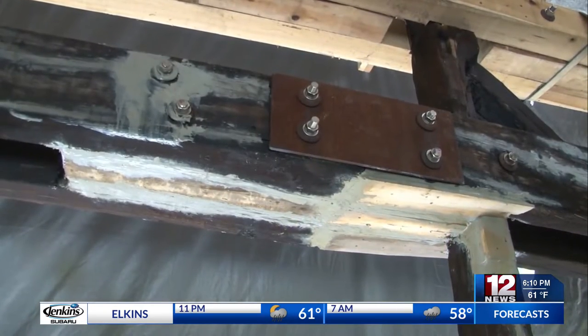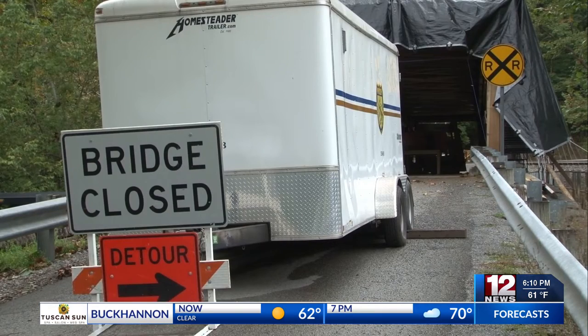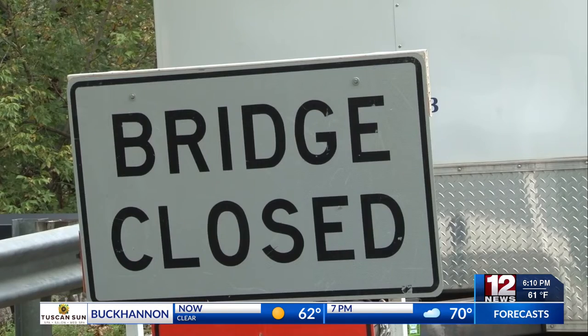The structural work on the bridge must be completed before work on the roof can begin. The bridge must remain closed through the duration of the restoration project.